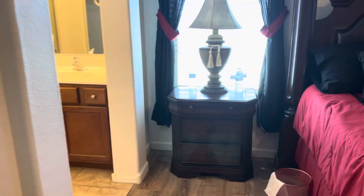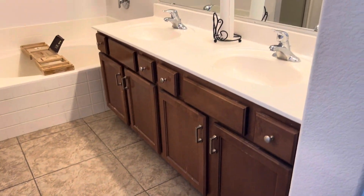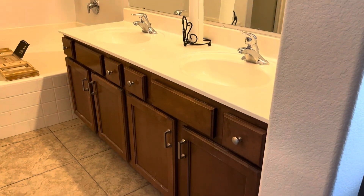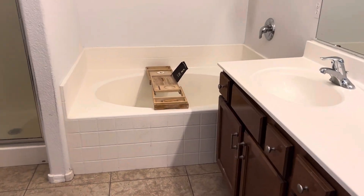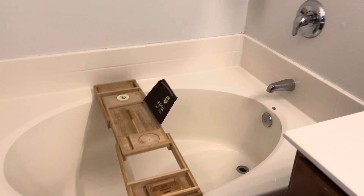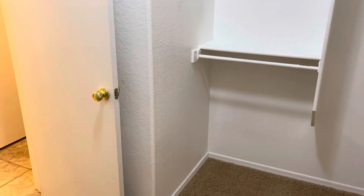The bathroom has tile, which is better for wet areas. Double sinks — I would say those are the original colored cabinets, but they did put knobs on them. It has a separate shower and tub — this is a garden tub. Private toilet room with a door. The closet has carpet and the carpet looks to be in good shape. It is a big walk-in closet.